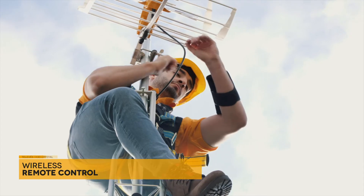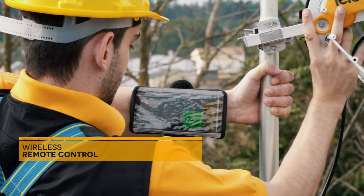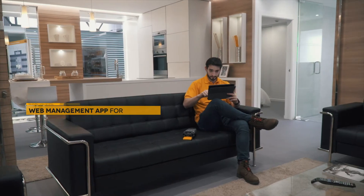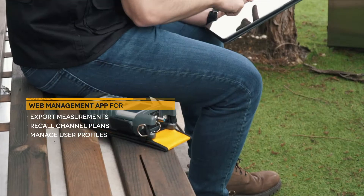Users can view and control the meter remotely using their own mobile device, making the experience of working in the field more comfortable. Thanks to its web application, you'll also be able to use your own device to manage all data and measurements available on your equipment.